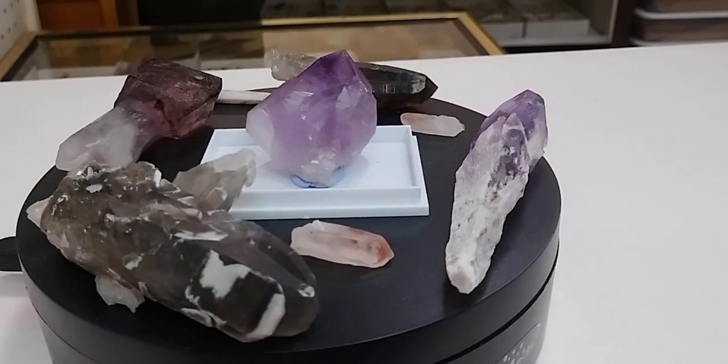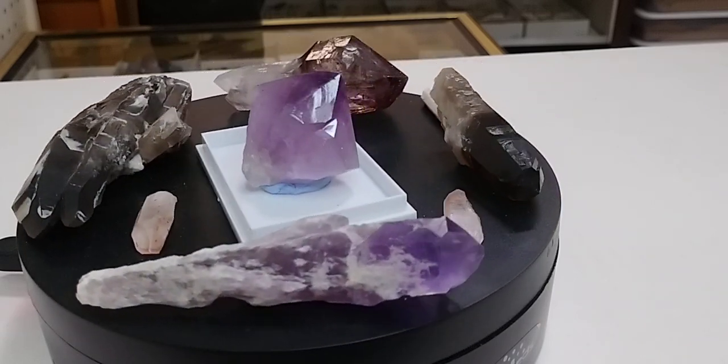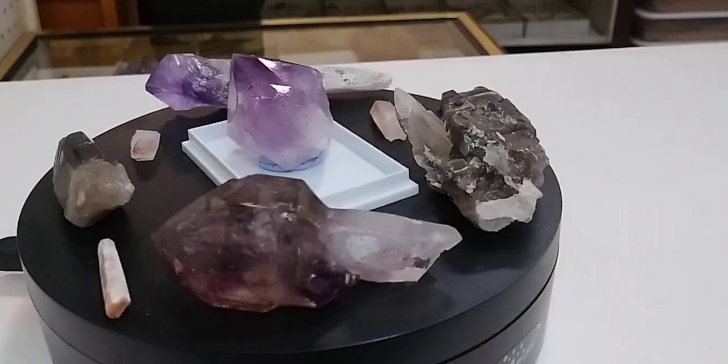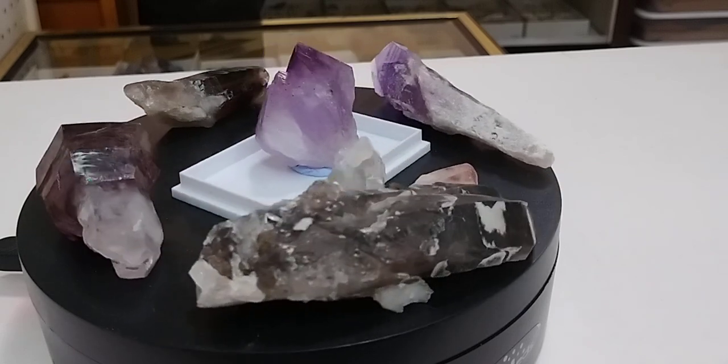Quartz is the crystalline form of silicon dioxide and it gets its color from other trace elements present as it forms, as well as a special spicy ingredient in some cases.